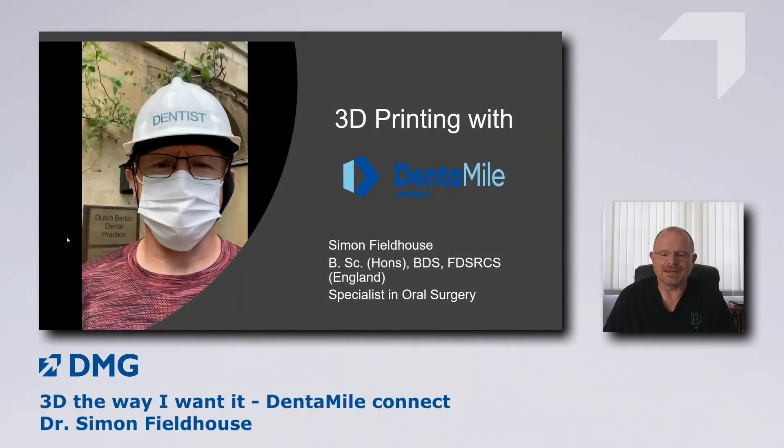Good afternoon. It's a great pleasure to be with you. Unfortunately I can't be in Cologne in person, but DMG very kindly asked me to give a presentation. This afternoon I'll be talking about 3D printing using the DentaMyConnect software. My name is Simon Fieldhouse. I'm based near Bath in England and I've been using the 3D printer from DMG and the new software for a few months now, and so far so good.